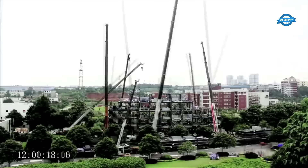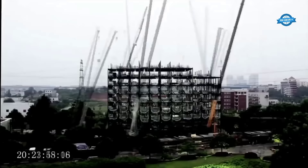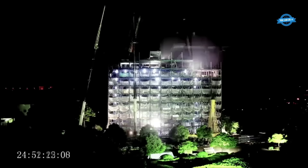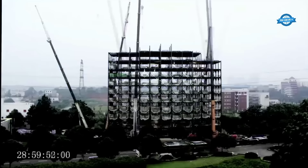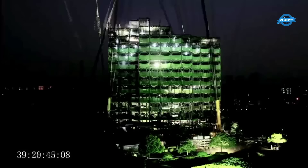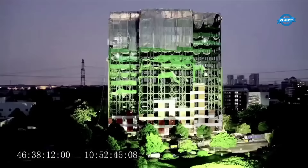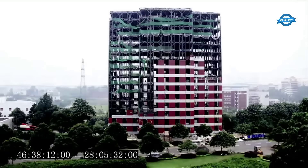Utilities such as electrical and plumbing systems are installed, ensuring the building's infrastructure is in place. Once the prefabricated components arrive, construction teams work around the clock to assemble the hotel. Tower cranes are employed to lift and position the prefabricated sections, which are then securely connected and integrated into the structure. This method allows for the rapid construction of multiple floors simultaneously, drastically reducing the overall timeline.